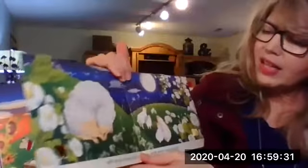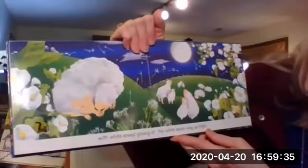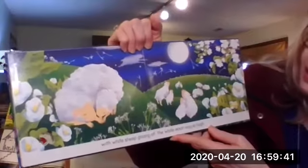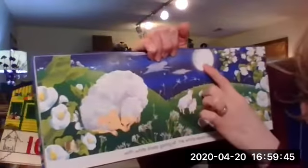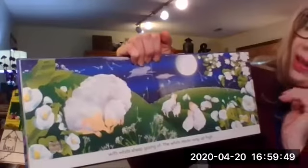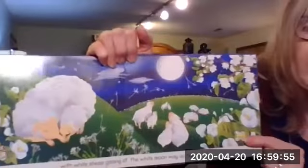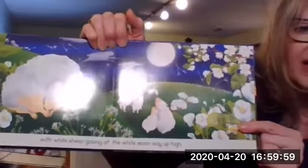And now the color changes to white. Butterflies with white sheep gazing at the white moon, way up high. See the white sheep and a white moon. How many moons do we have? One moon for Earth to see right there. One moon and one butterfly. The white butterfly is the one that is left.